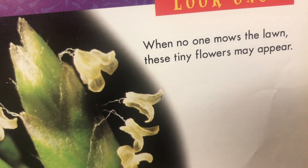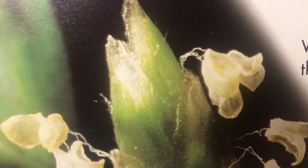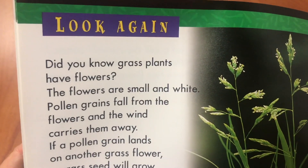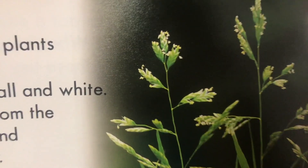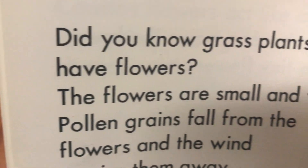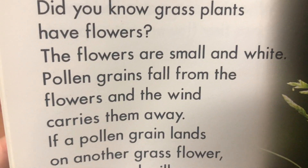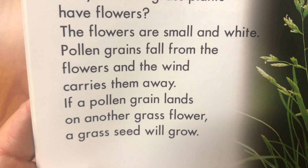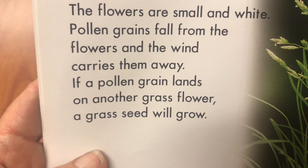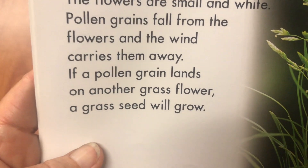When no one mows the lawn, these tiny flowers may appear. They're translucent — you can see through them. Did you know grass plants have flowers? The flowers are small and white. Pollen grains fall from the flowers and the wind carries them away. If a pollen grain lands on another grass flower, a grass seed will grow.